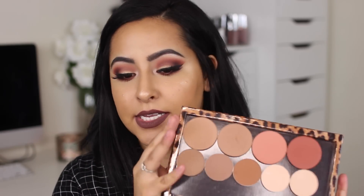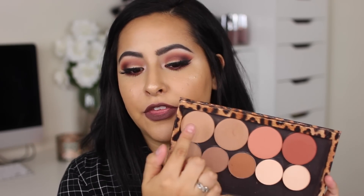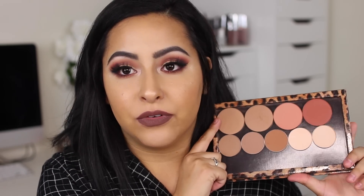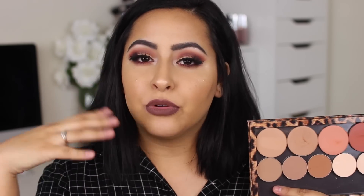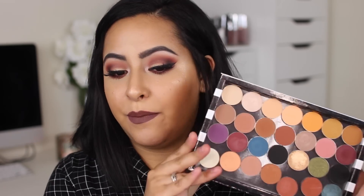My next two palettes are Z palettes I've filled myself. The first one has Makeup Geek contour colors and blushes. They sent me two contour colors, two blushes, and a bunch of eyeshadows. The contour colors are to die for — I'm wearing them right now. The blushes are so pigmented. I love these contour colors because they're like natural bronzing shades but look really good on the skin, and the blushes are just my jam.